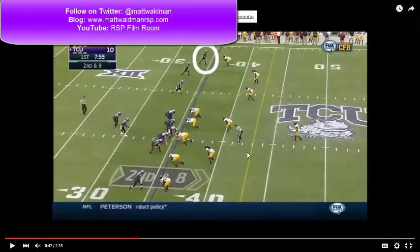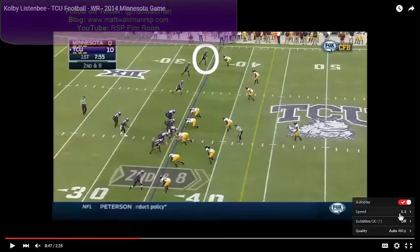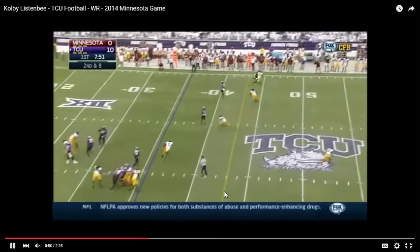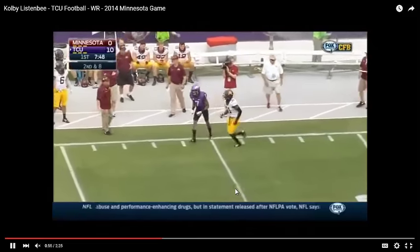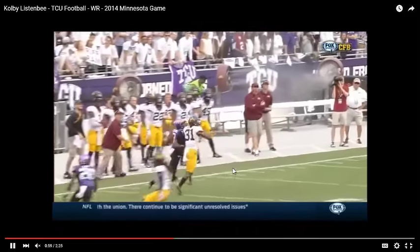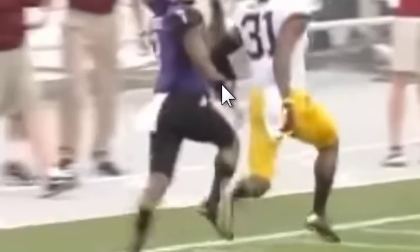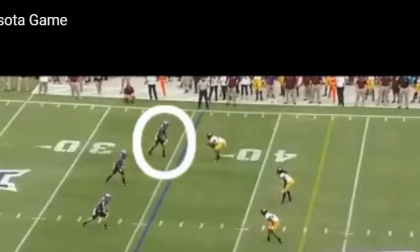Now this is a play against Minnesota last year where we're going to look at a release. First we're going to look at this play in full speed. What we're going to see is him get outside and work against this corner in tight coverage but not come down with the football. The replay is going to show the latter part of the stem to the catch point, and you're going to see that he's a little tied up. The defender's leaning into Lissenby's arm, kind of arm-barring him with the elbow and the forearms — a really nice technique because he's not holding the receiver but he's preventing him from lifting that arm up. That forces Lissenby to make a one-handed attempt on this. But none of this should have happened — the responsibility is on Lissenby.